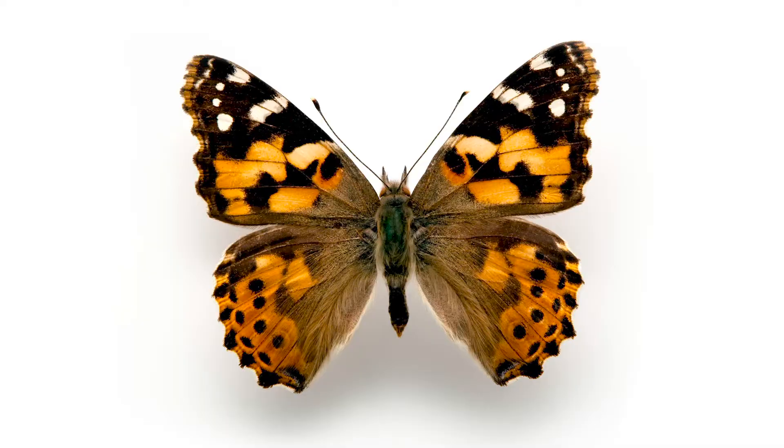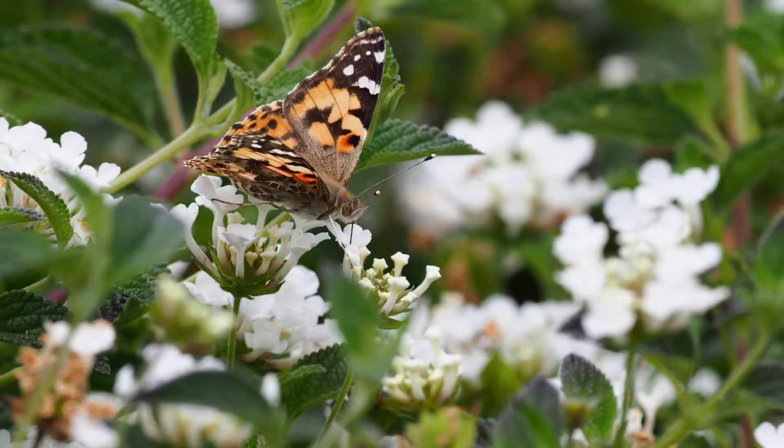The most common of those are thistle, mallow, and daisies, all of which can be found native right here in Southern California. And what they eat is an important part of why they migrate each year. As generations emerge from their chrysalis, they only have about two weeks to live, so they have to eat up and mate so they can lay the next generation of eggs.